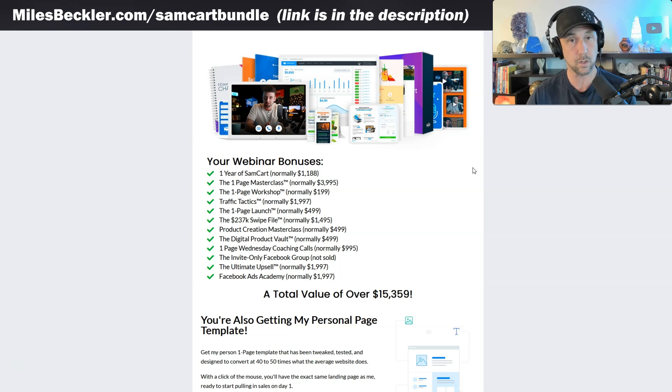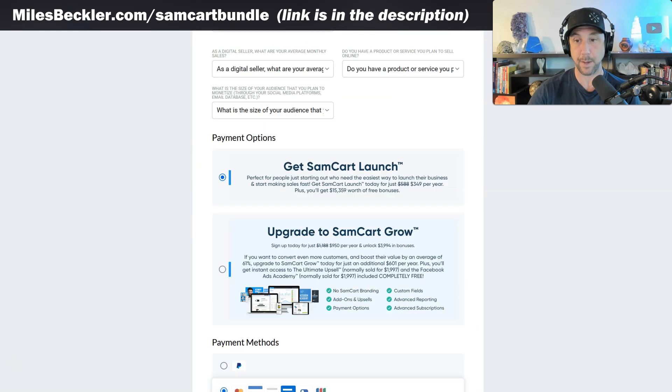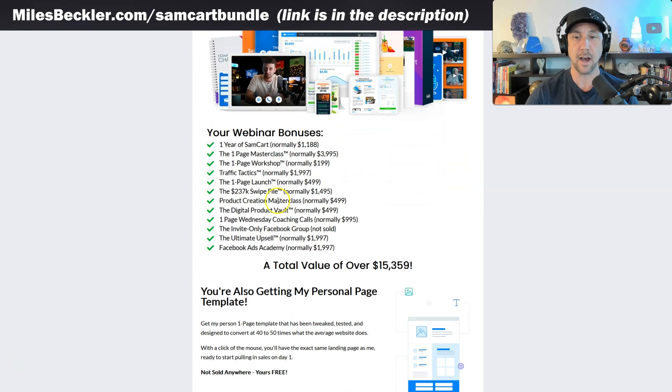What you get with SamCart's bundle is a lot of their courses and content to teach you how to step up your sales letters, build off their frameworks, and write sales letters that convert. I do appreciate when a company gives you educational content to succeed with their tool. On ThriveCart you just get the tool — it's bare bones. You get Brian Moran's One Page Workshop — the idea of building your sales page and checkout page together in one. It's the sales letter and the checkout page all in one. He teaches you how to build that out in his style.